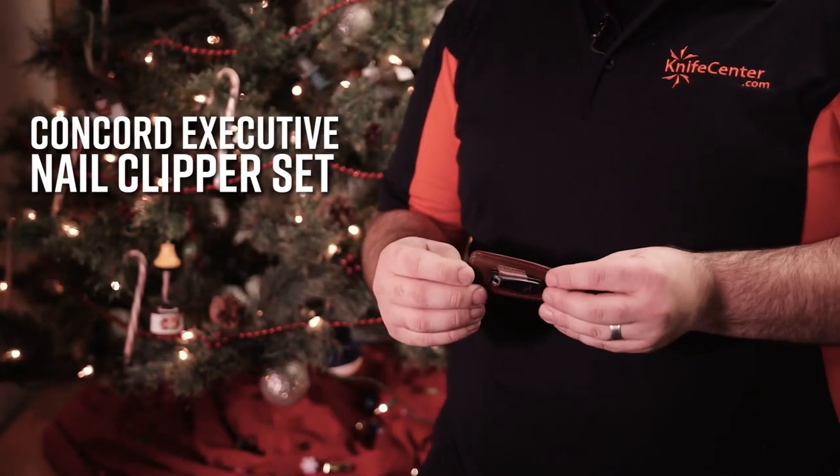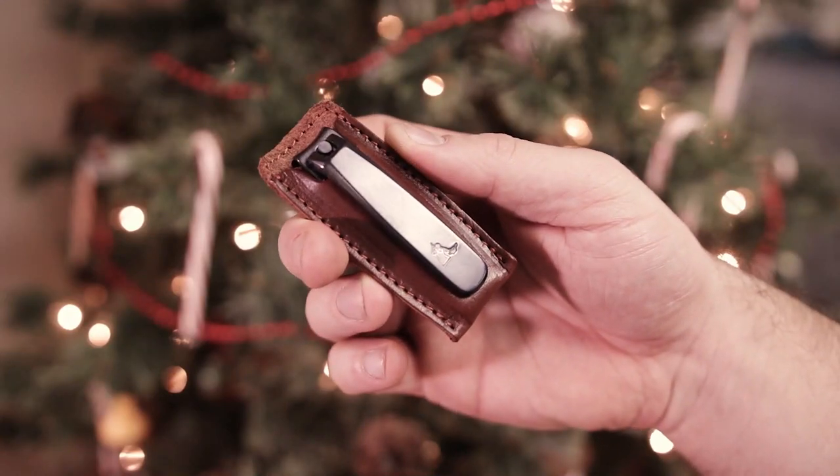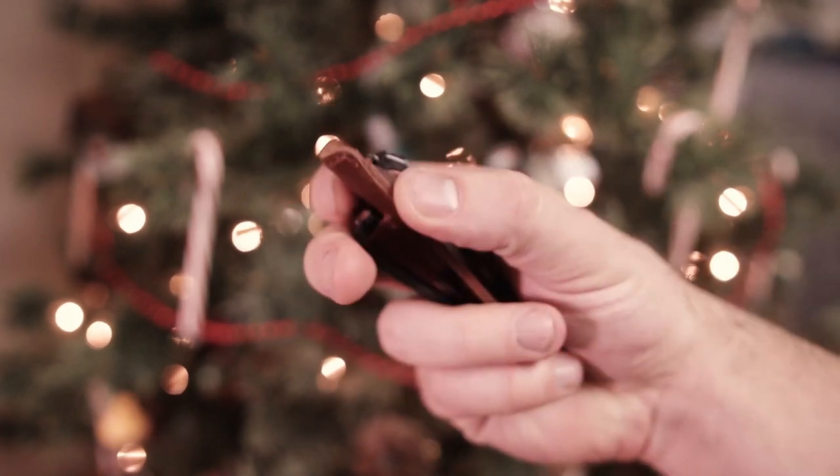A real popular item here every year is this Concord Executive Nail Clipper Set. It's got a really nice leather travel case and two different sizes of clippers, one for your toenails and one for your fingernails.